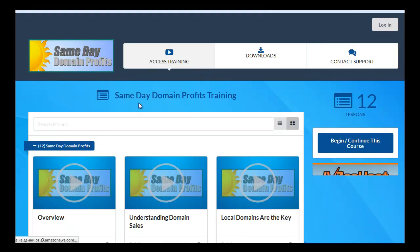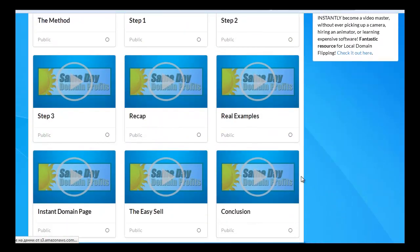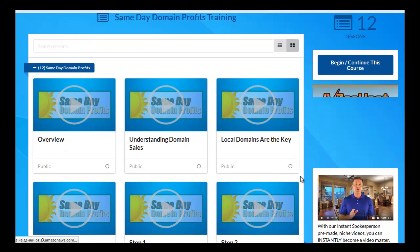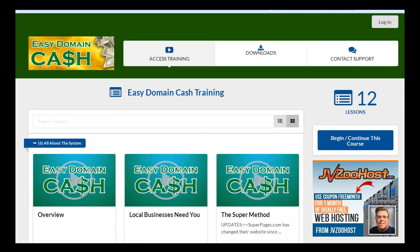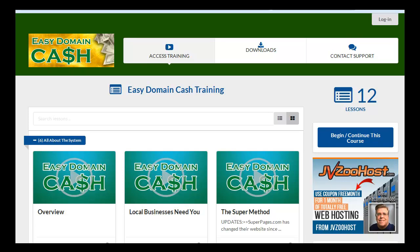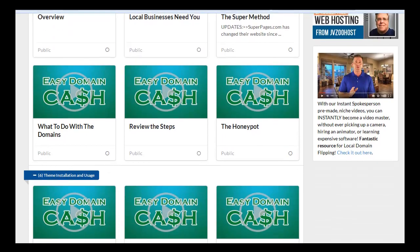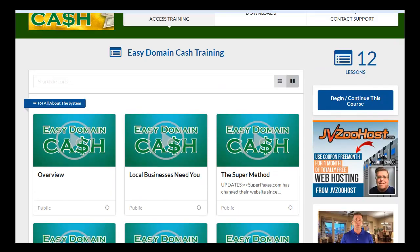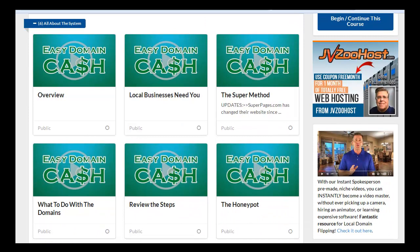Here is the second course, Same Day Domain Profits. And there comes the third one — I haven't gone through these two, but I think there are different methods from the ones in the first course. Here's the last of the courses: Easy Domain Cash.